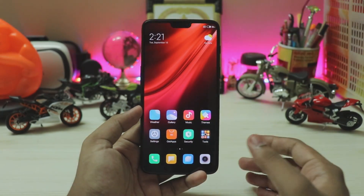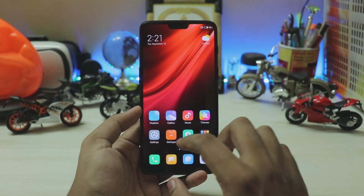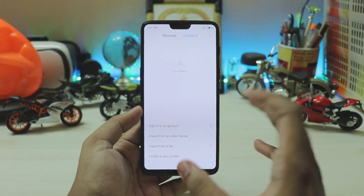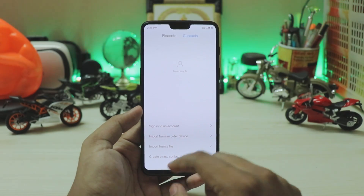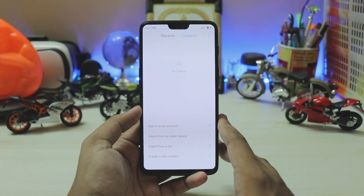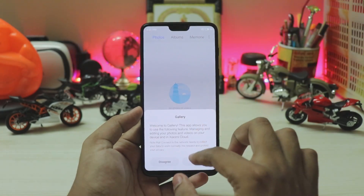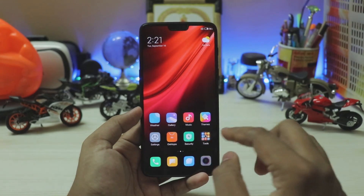Apps look pretty much the same with a newer theme. There's a brand new font — looks like an older Samsung font honestly, but it's easier on the eyes with a lot of text. Everything else is just the same as before.